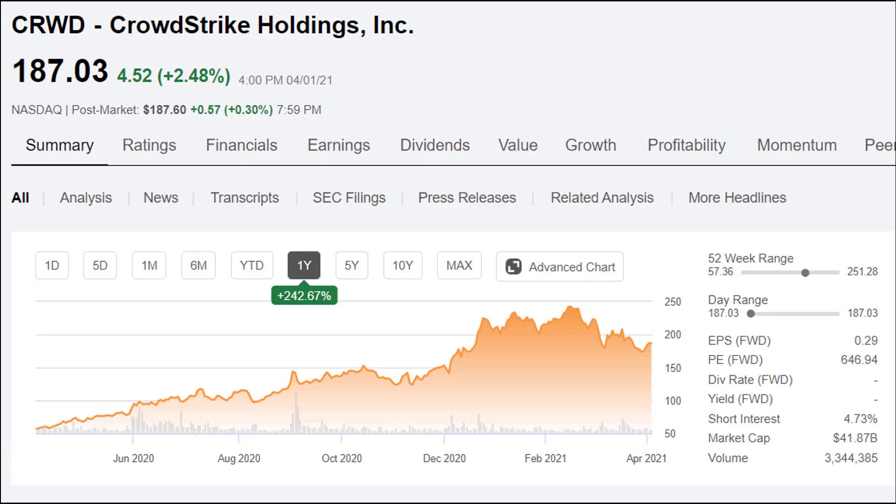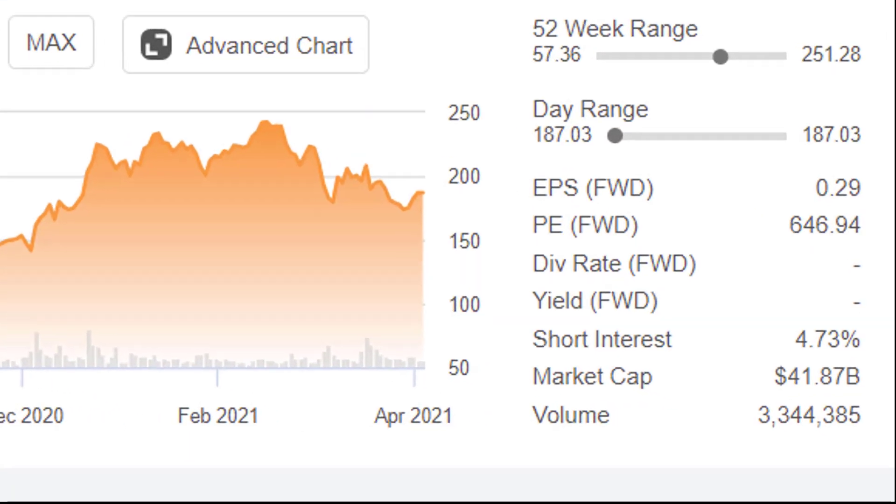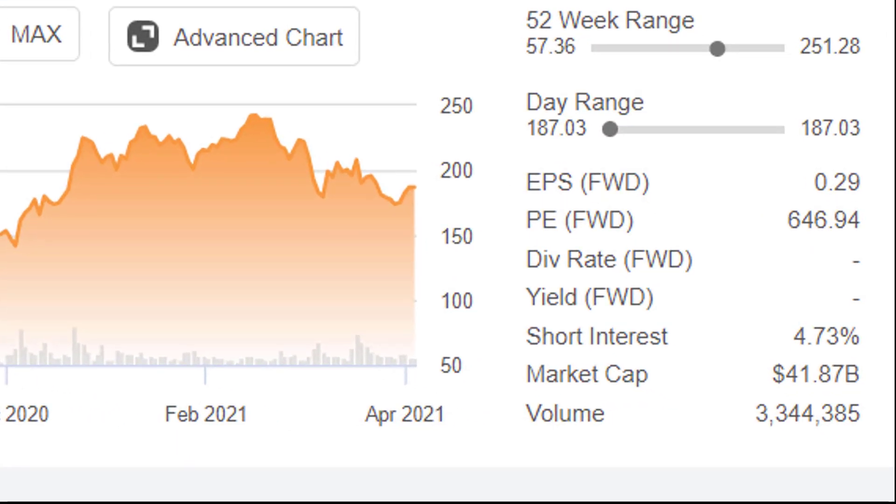Here is CrowdStrike's stock. It's trading at about $187 per share. It's gone up a lot over the past year — 242%. Now they have been losing money, but their forward earnings are expected to be 29 cents per share, giving them a forward PE ratio of about 646. So that looks very overvalued, but it's so young you really don't know how things are gonna go — could be a good deal. They're worth about 42 billion right now according to the market, and of course they don't pay any dividend yet.